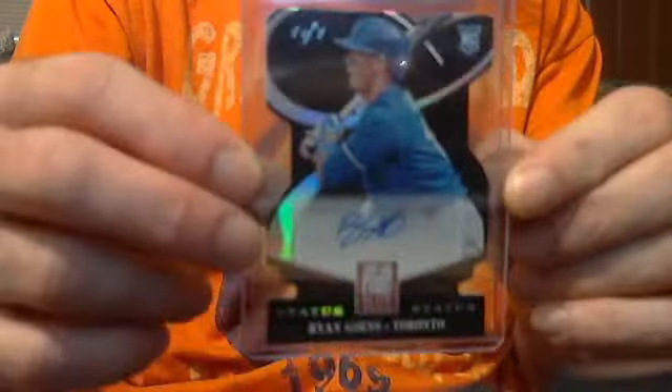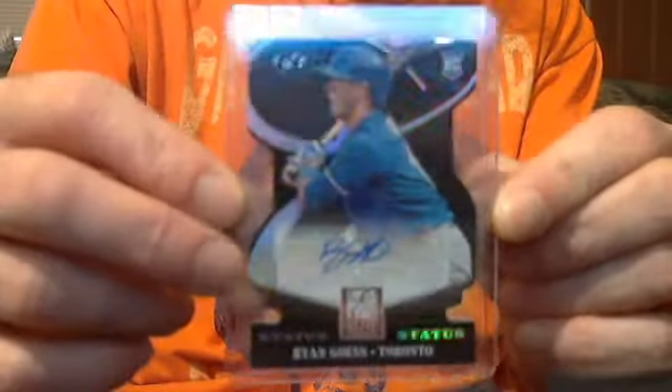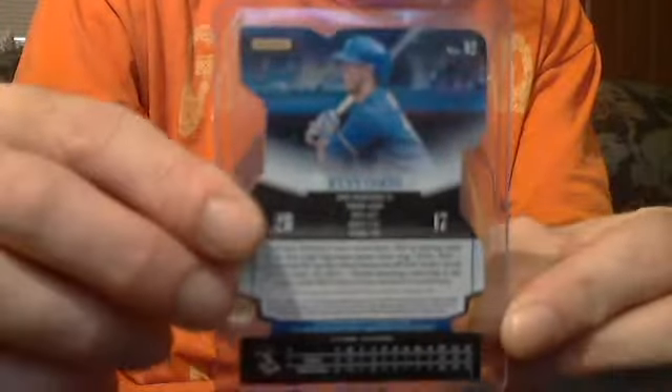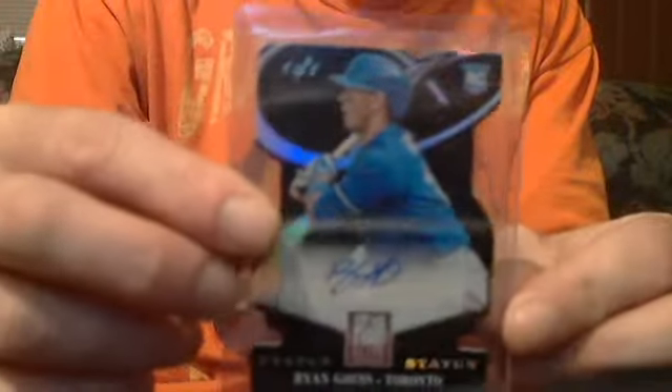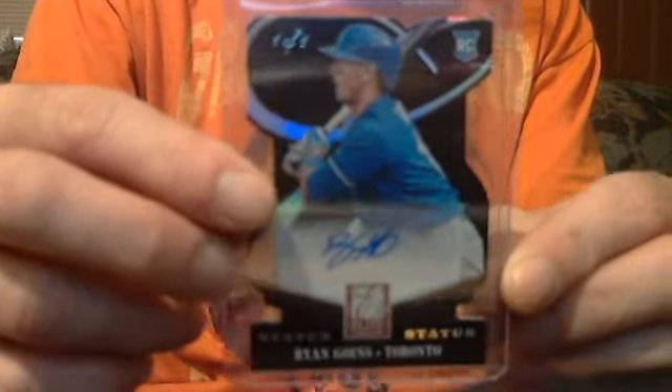Ryan Goins one of one black status die cut auto — as you can see, one of one. How about $45?